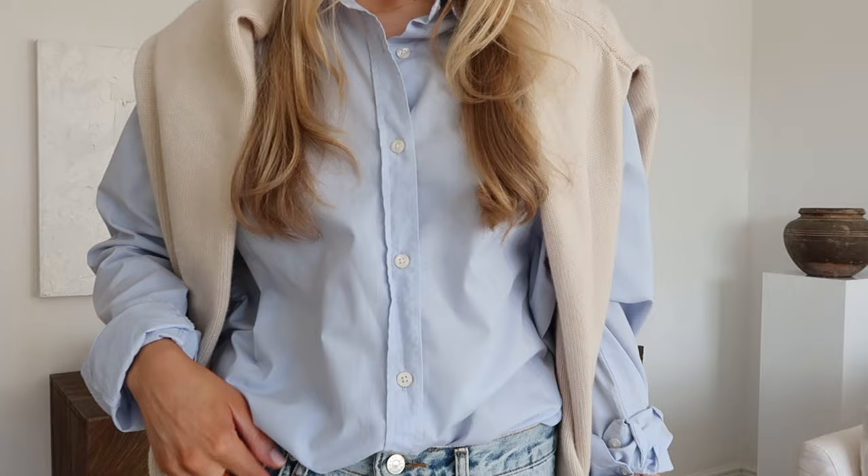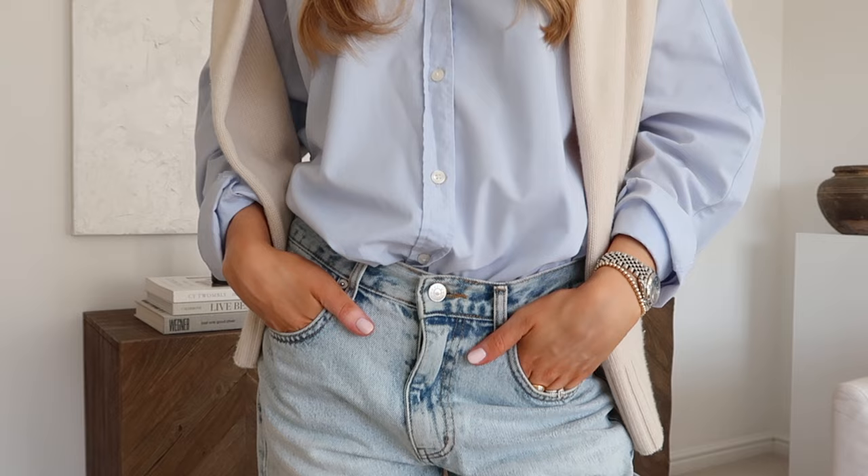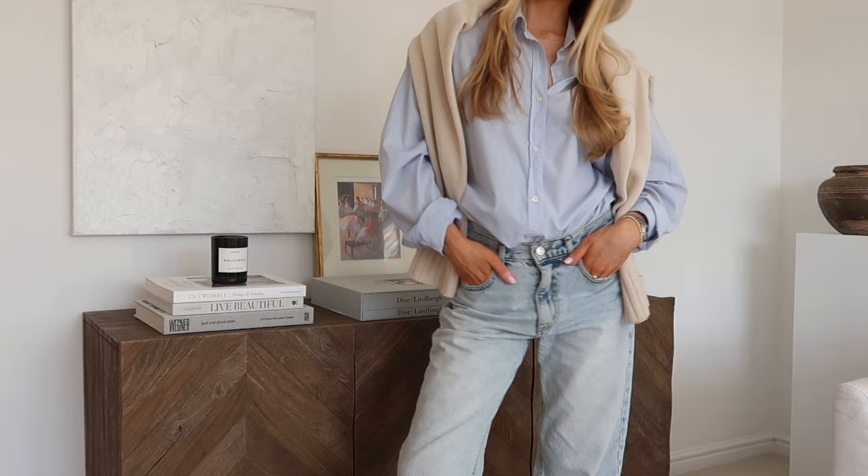Look number three is a blue shirt — pretty sure this is an old men's shirt because it's super big on me — and light blue denim. I love it with a knit around my shoulders; it's spring but you can still have that extra layer. You could even add another layer on top depending on where you live, whatever suits.